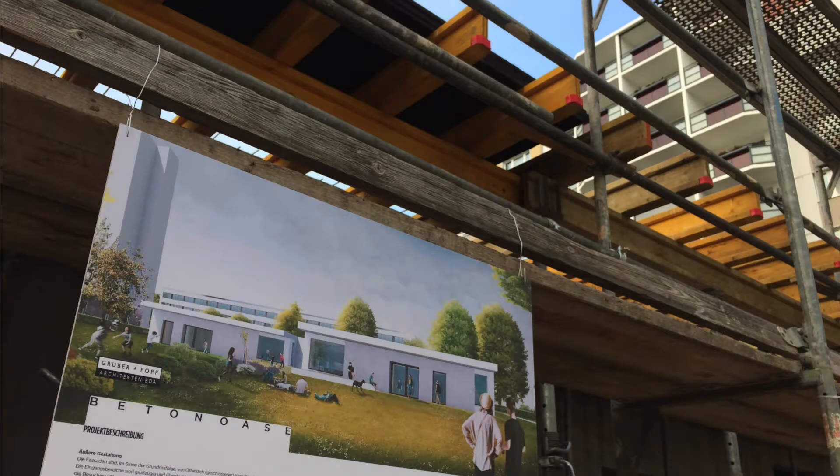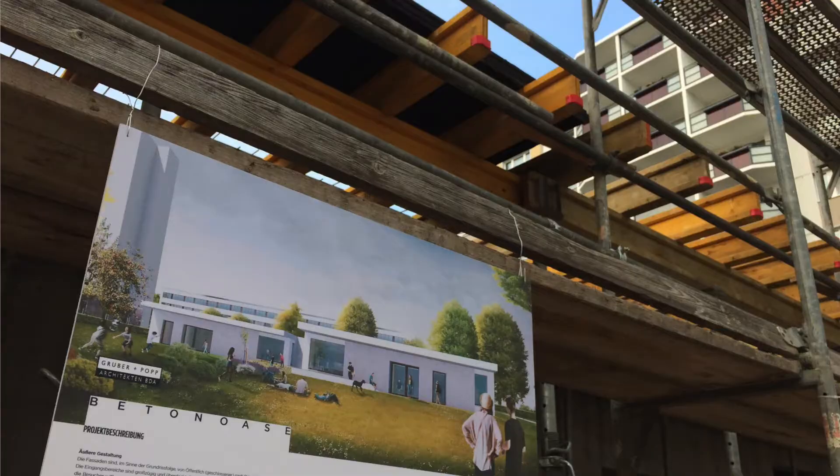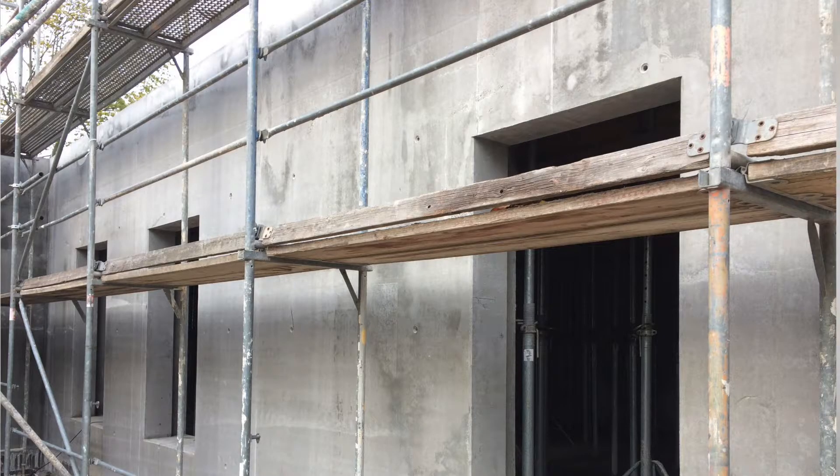Just a few weeks ago we had the topping-out ceremony of a small building here in Berlin — the so-called Concrete Oasis, a very strange name. It's done by a public client, and that is very important so that a public client shows interest. It was finished with a very nice surface and infra lightweight concrete of only 700 kilos per cubic meter. So that shows it's possible. We got a permit to build it, even though this material is still not in the codes, and this is a starting point.